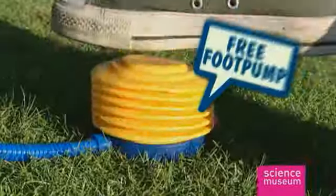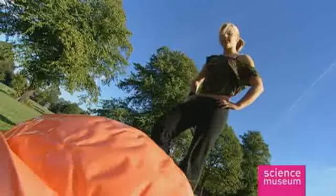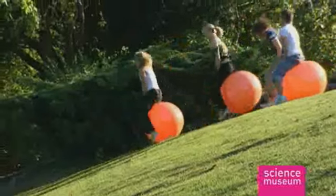Included with your space hopper is this handy foot pump, so you'll be up and bouncing in no time. Take your giant retro space hopper to the till now.